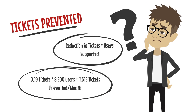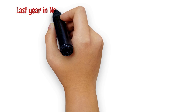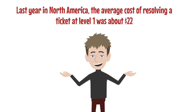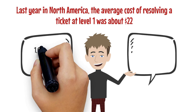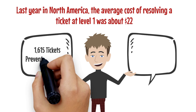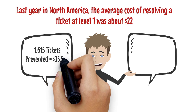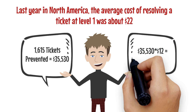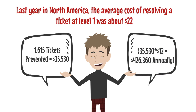Why is this important? Last year in North America the average cost of resolving a ticket at level 1 was about $22. To continue with our example, 1,615 level 1 tickets prevented per month will save an estimated $35,530 per month in direct support costs. That's an annual savings of $426,000 per year.